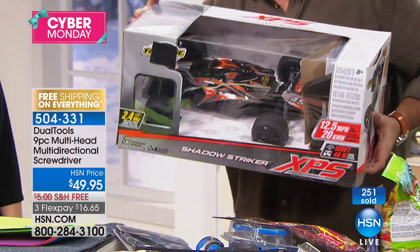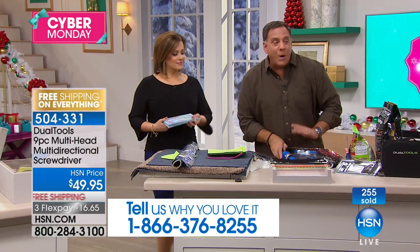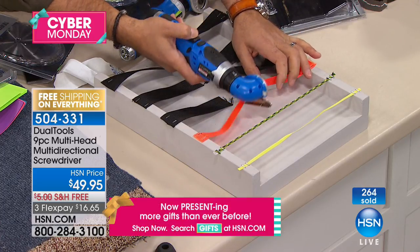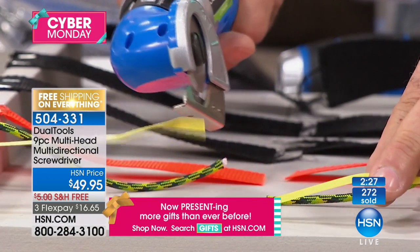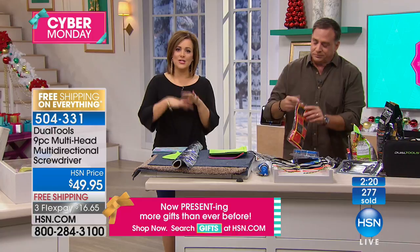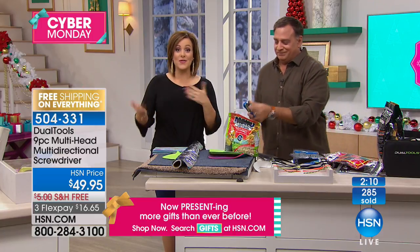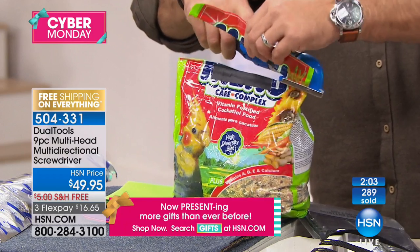Let's go back to the screwdriver attachment — notice I can adjust that head, put it at 90 degrees and get right up in there in tight, awkward places. I can back that out if needed. $16 on a credit card, free shipping to get it home. Already 359 people in the ordering process — people are buying doubles and multiples. Even if it's a crafter, even if it's a do-it-yourselfer, I am not intimidated by this as a woman. This one does not scare me, and it's so useful. Item number 504-331.